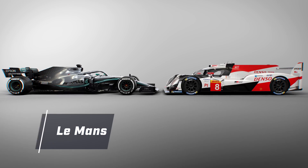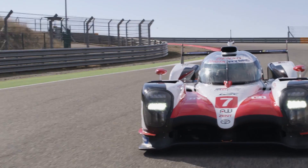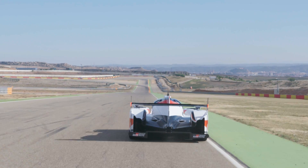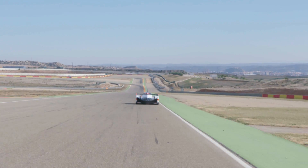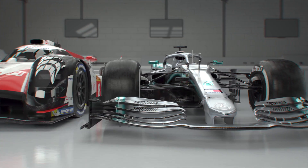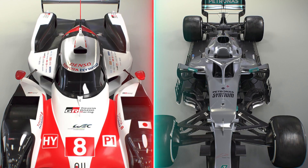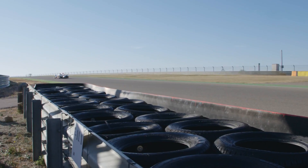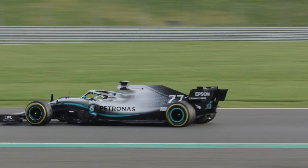Favourite for Le Mans honours, the Toyota TS050 is the World Endurance Championship's only hybrid runner within the LMP1 class. With such a sophisticated powertrain, there are a number of similarities compared to Formula 1. Let's take a look at what's behind the curtain when you compare WEC's front-running car with the current F1 championship leader, the Mercedes W10.